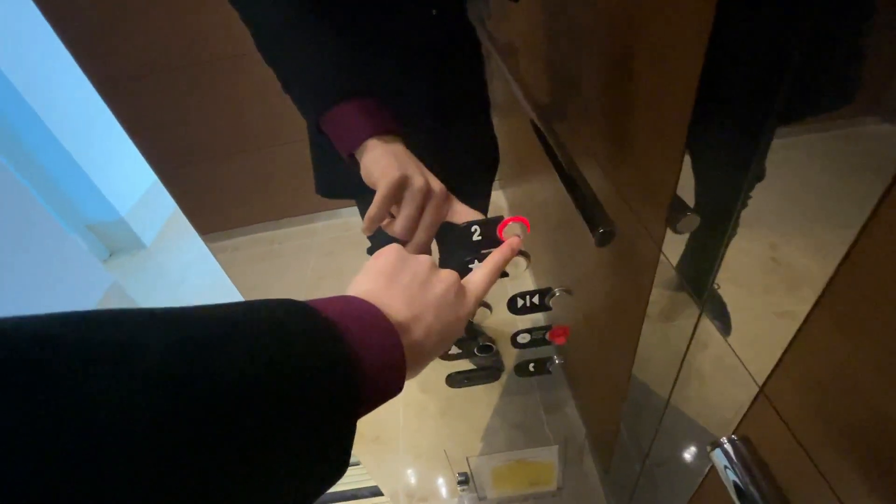Get a look at this elevator. And we're going up to 2.